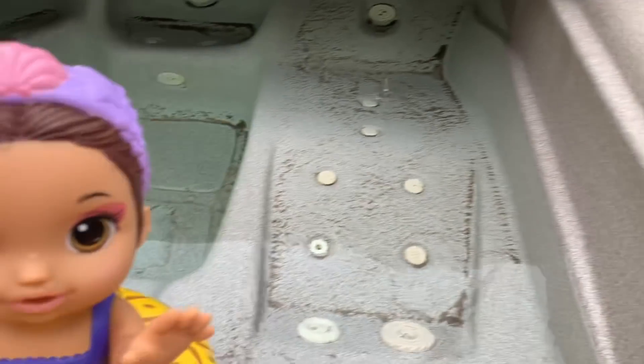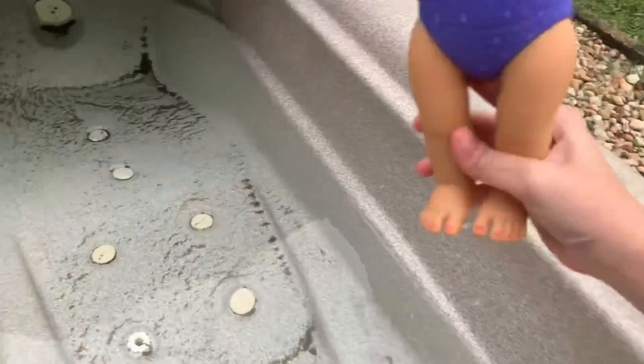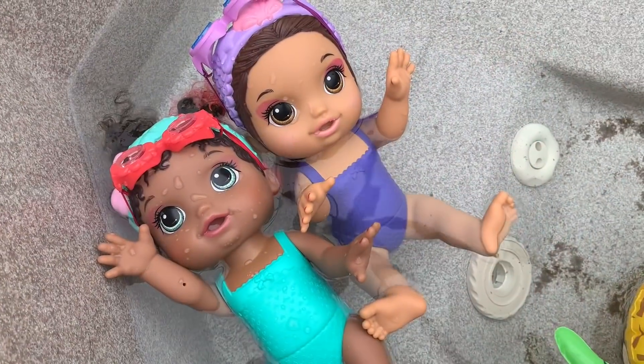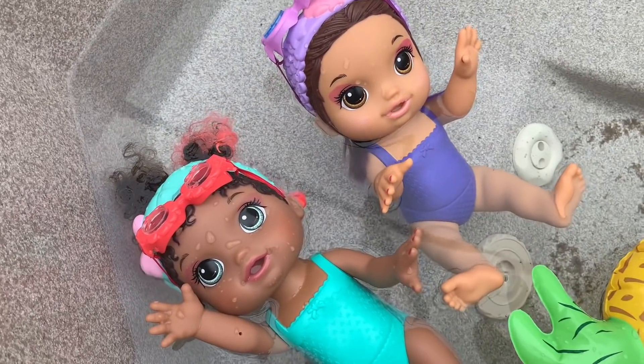I'm going to jump in. Watch me, Bella. Okay, three, two, one. Are you girls having fun? Yeah, Mommy, this is so much fun! And we're using our goggles to go underwater.